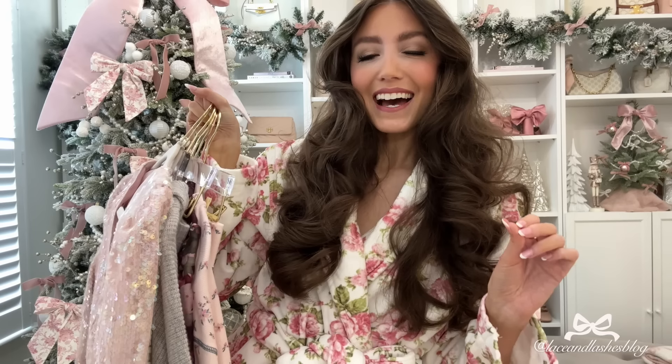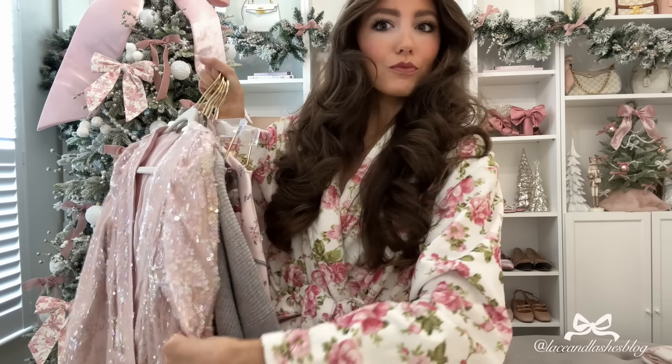I have quite possibly my favorite Nordstrom haul yet with so many cute pieces, from dressy options to comfy cosies. Of course I have it all linked below in the description box. I have my robe on because I'm getting ready to try everything on for you guys. Give this video a thumbs up and make sure to comment below which outfit is your favorite.